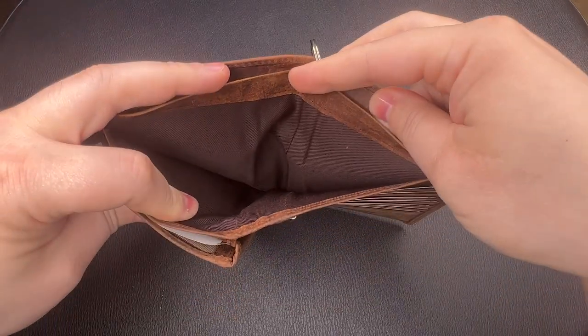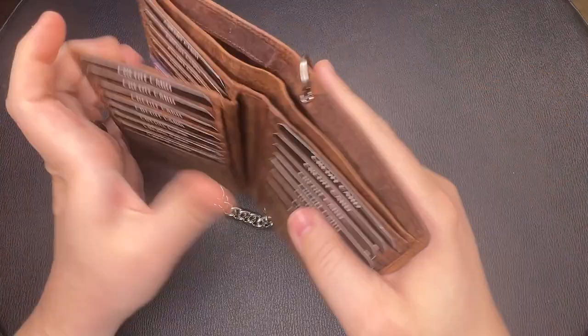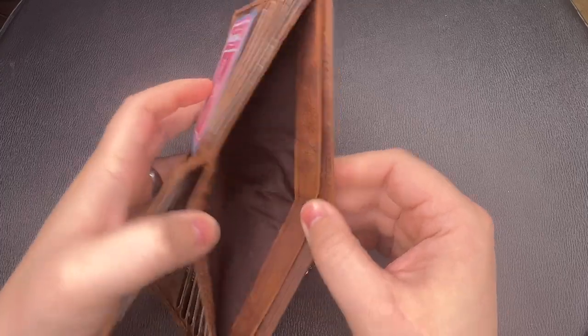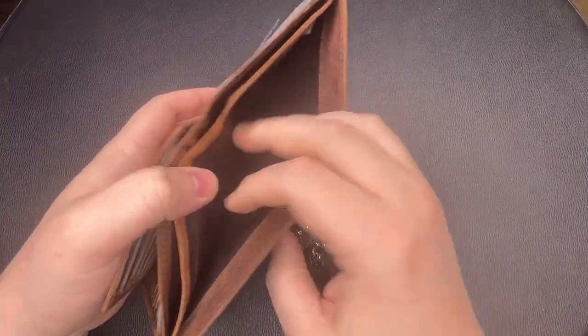Not all hipster wallets have dual currency pockets, but this one does. Some of you are probably curious about why somebody would need two pockets for bills. If you've ever traveled to another country, you want to keep your American currency separate from your local currency — you don't want to accidentally give somebody a $50 bill when you meant to give them 50 pesos. Military stationed overseas and contractors who work overseas often choose a wallet with two areas for cash so they can use American currency on base and local currency off base.